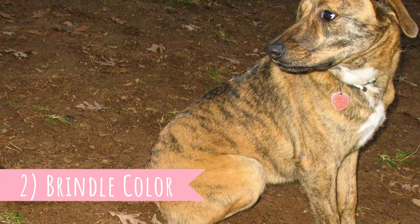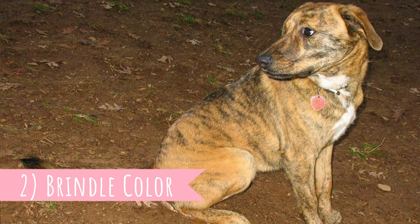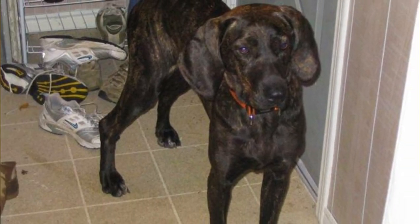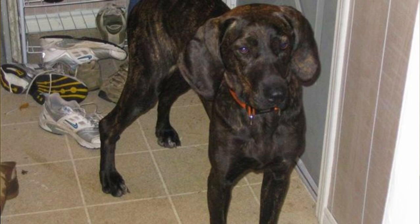Number two: brindle color. There are various color combinations of the Plot Hound, but they are always brindled. You can find Plots in black brindle, brown brindle, blue brindle, and red brindle. They rarely have white markings, but if the markings appear anywhere other than on the chest, it is considered a fault by the AKC standard.